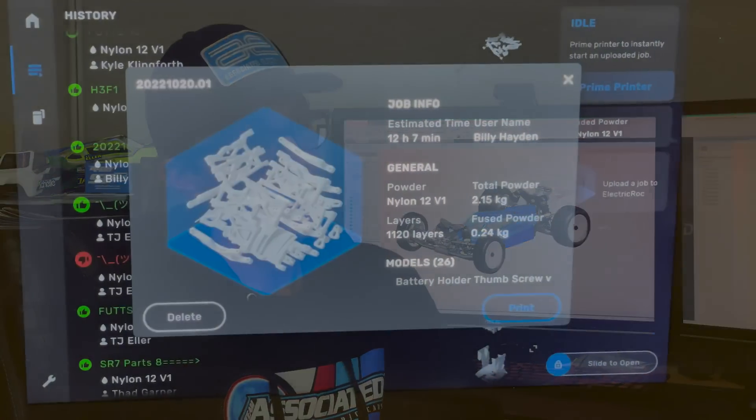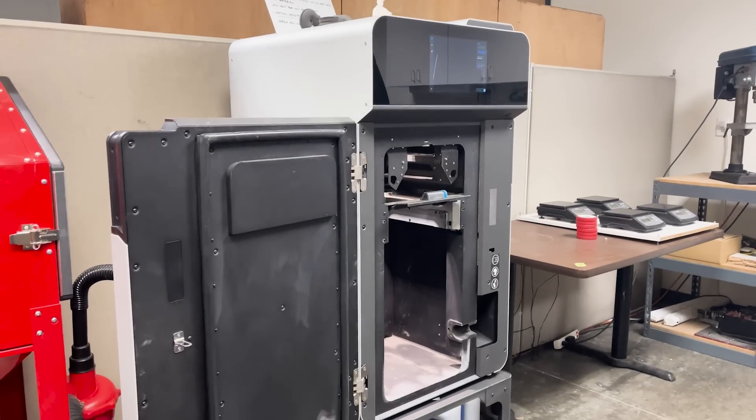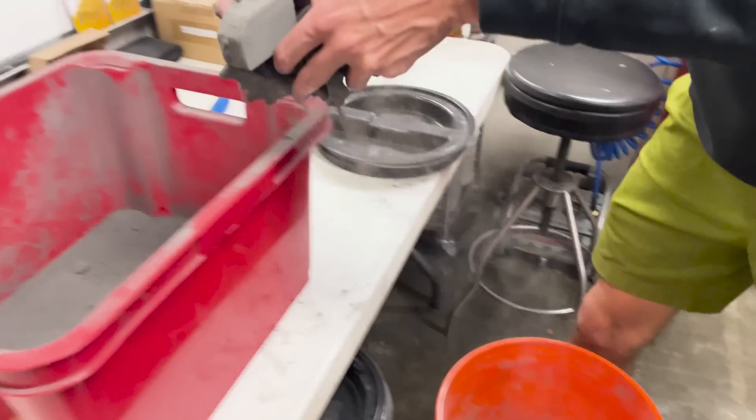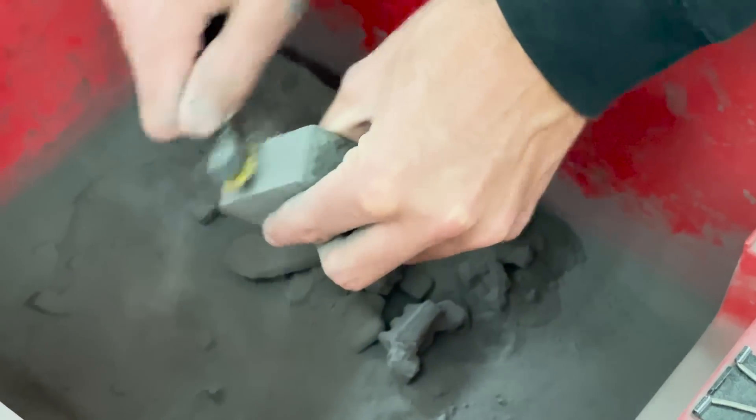This car probably had more testing all over the United States than any other car we've ever made. We needed more development time. Now that we've learned a lot about using prototype parts and 3D printed parts for our cars, moving forward, that was a big part of this learning experience — just printing parts, figuring out how to make them strong, and figuring out the flex.